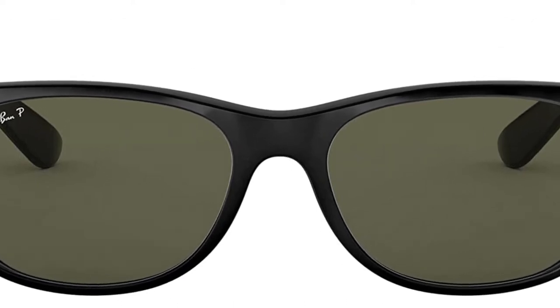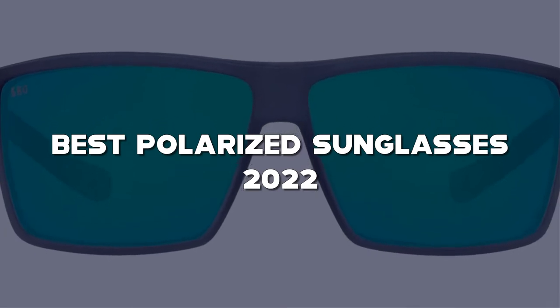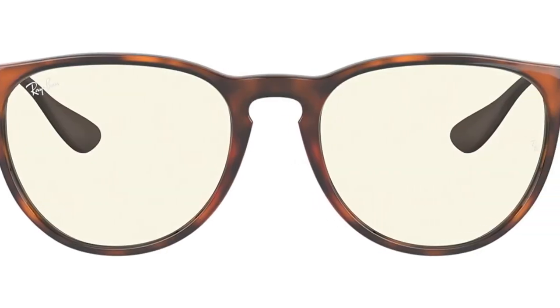Looking for the best polarized sunglasses? Here I have made the list of the top 5 best polarized sunglasses in the market that are worth buying. Let's get started with the video.